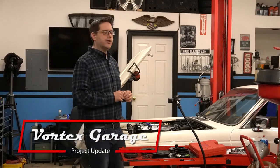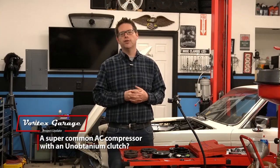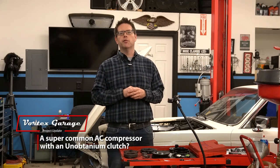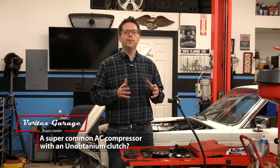Welcome to Vortex Garage. We're knee-deep in a major service on this 1983 Jaguar XJ6. We wanted to take a quick minute and do a short video to talk a little bit about parts, and more specifically, parts for the AC system on these cars.